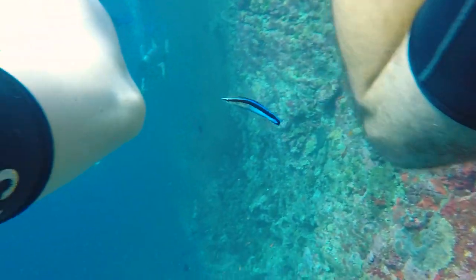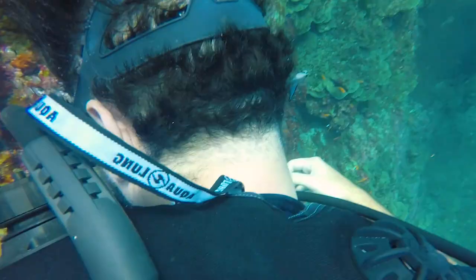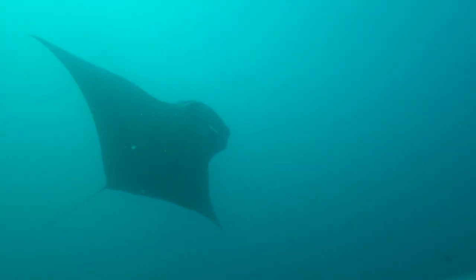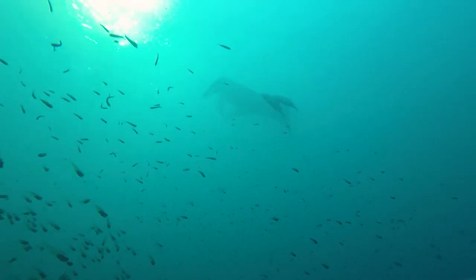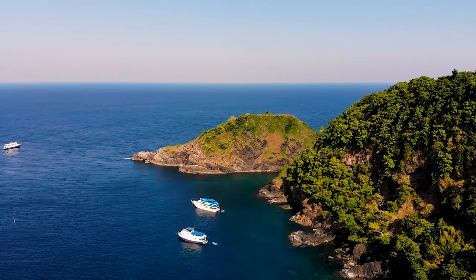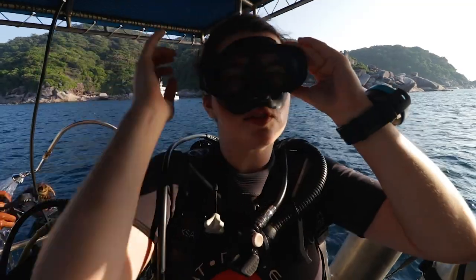We still really enjoyed the rest of our morning dives. Lake met a cleaner fish — which normally nibbles dead skin off other fish — that insisted on cleaning his hands and his ears. We were even lucky enough to encounter another manta ray. Now before you start thinking this is a super common species, it's really not — they are quite rare. After the third dive of the day, Naik started getting a mild pain in his left shoulder and decided to skip the fourth dive as a precaution in case it was a diving-related issue.